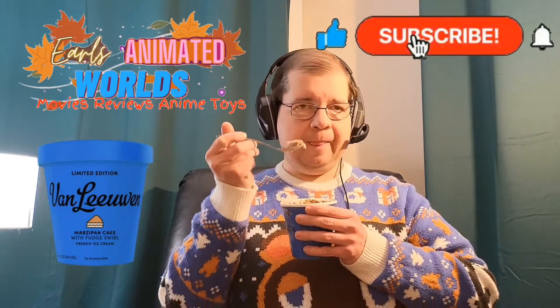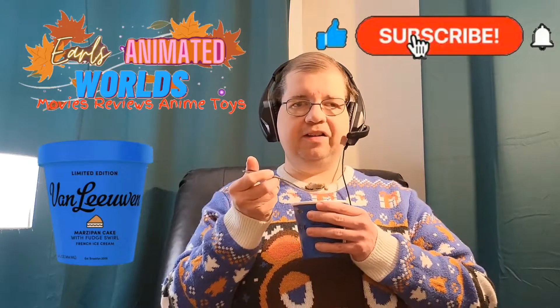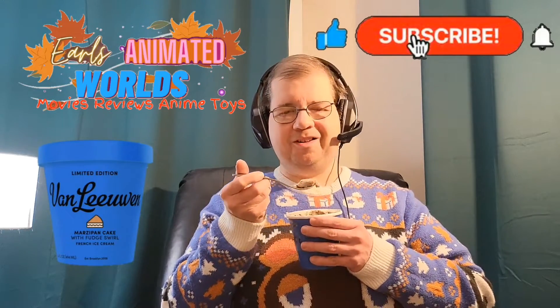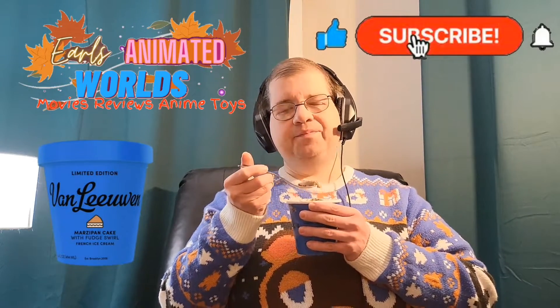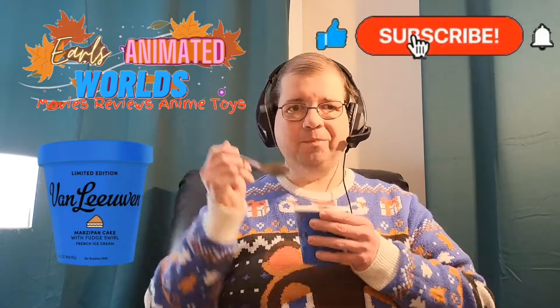This might be my last review for the month of November. Hopefully early to mid-December I'll have some new reviews. Till next time — if you want to see more food reviews, comment, like, subscribe. This has been Earl's Animated Worlds. I'm Earl Jones. Everyone have a good day. Have a happy Thanksgiving. See ya.